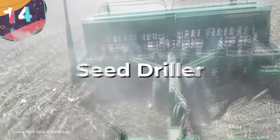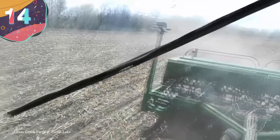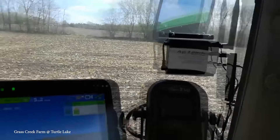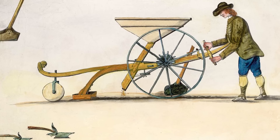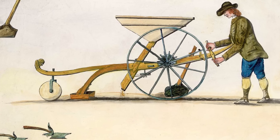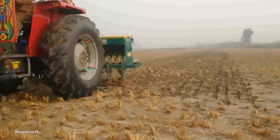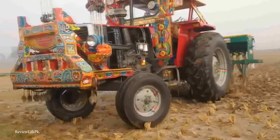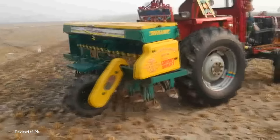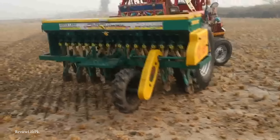Number 14: the seed driller. Once a field has been prepared for crops to be grown, the seeds need to be carefully placed in position to allow for as many healthy plants to develop as possible. This used to be done completely by hand, with a farmer's instincts being critical to maximizing output, but now they're able to use automatic seed drillers to do all the hard work. Designed to plant seeds directly into the soil at a predetermined depth and spacing, the precision of a seed driller ensures uniform seed placement, leading to a more consistent germination and growth rate.